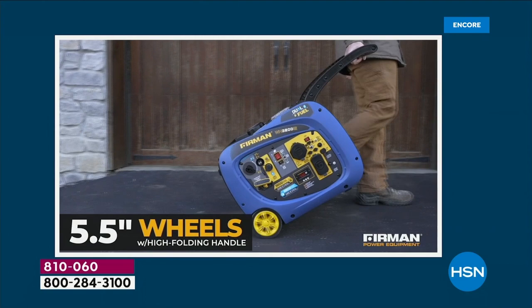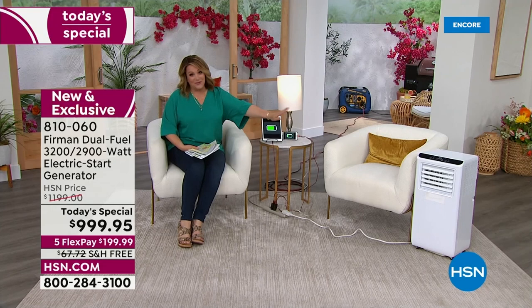Most generators you would not be able to use in a state park — this one you could. This is what this hour is going to be about: introducing you to this amazing machine, really unlike anything. By the way, it has enough power to run a portable AC for hours, which really is a relief in and of itself. We need those creature comforts.